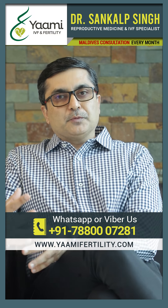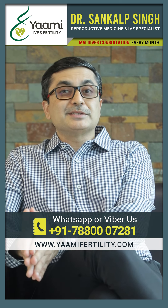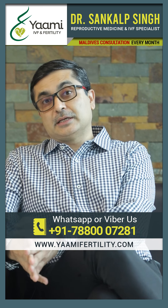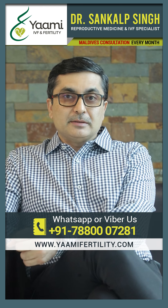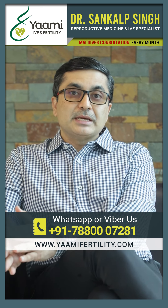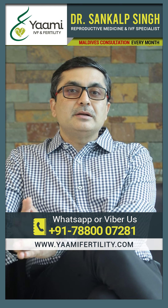The same process of fertilization actually happens inside your body. But for some patients, for some couples, this process is not happening naturally. It might be due to some issues with the sperm or the egg, due to which we have to make the fertilization process happen outside the body, make the embryo, and then transfer it.